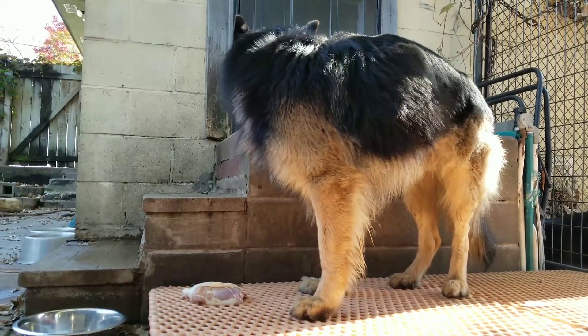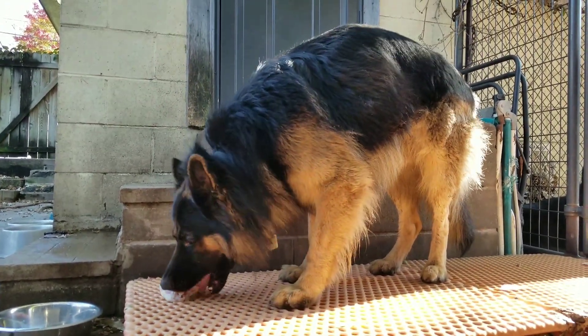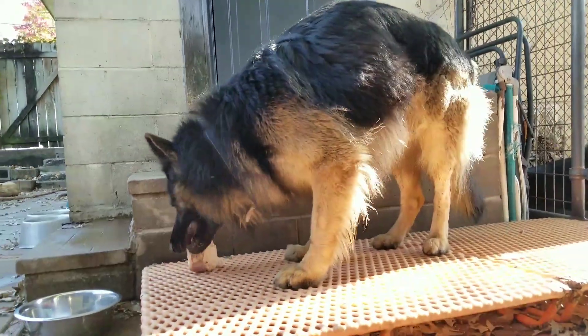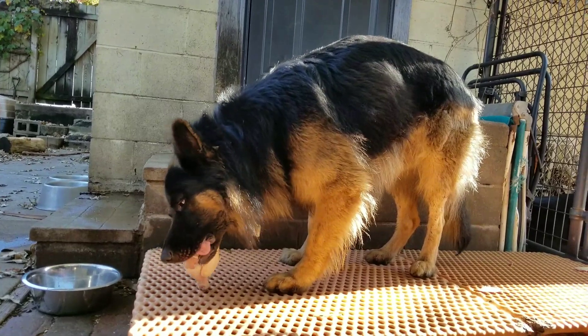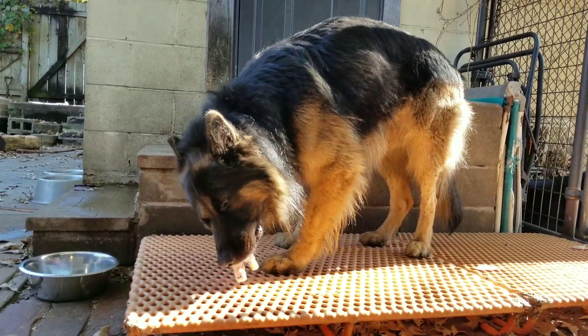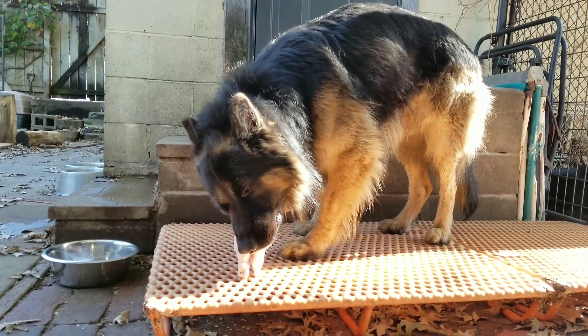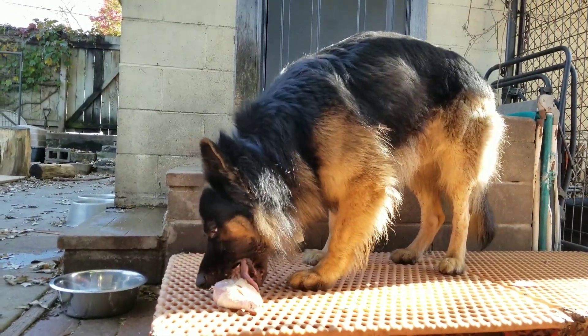If you're interested in learning more about feeding a raw diet and want to know how to get started, I'm going to provide several links in the video description that will give you all the information you need, including a raw food calculator that will tell you just how much food to feed your dog according to its weight and activity level.